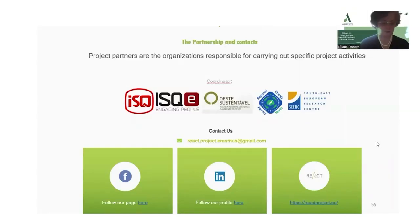To see what you have learned from this small section on the REACT project, there is a question for you: What does it mean to be digitally competent?